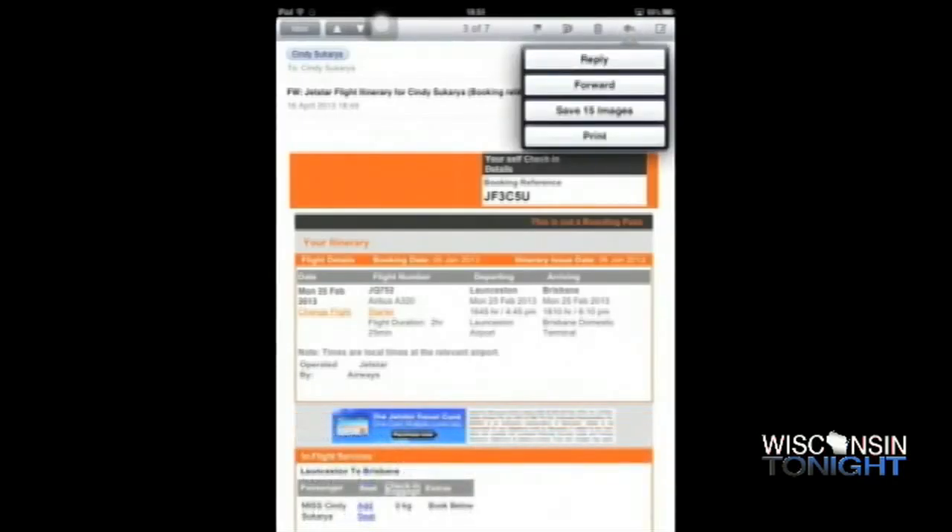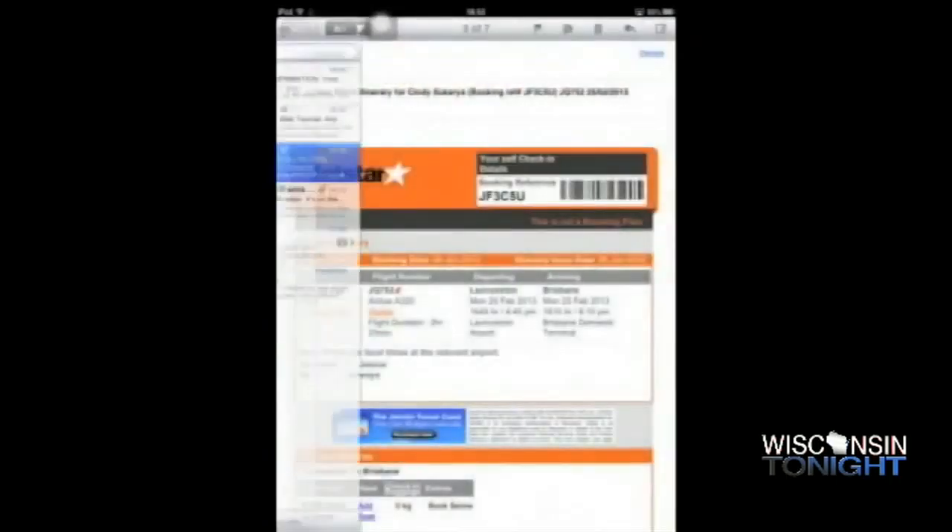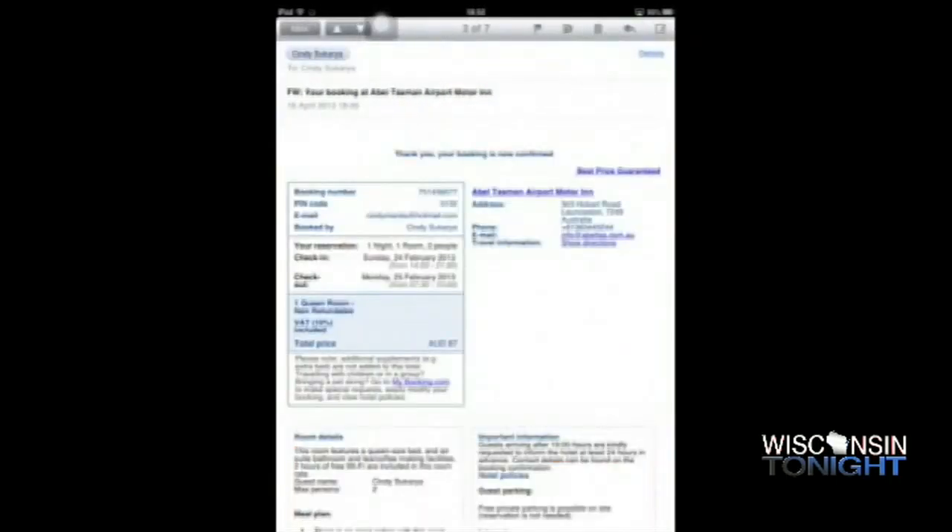There's not a lot of reason to be with AAA anymore when you travel across the country, is there? Probably not. There are too many apps, and your phone has pretty much everything you need.